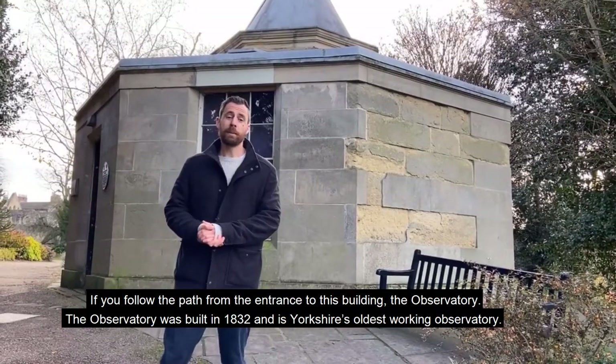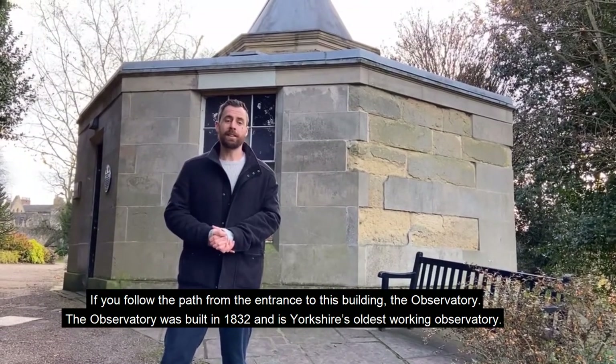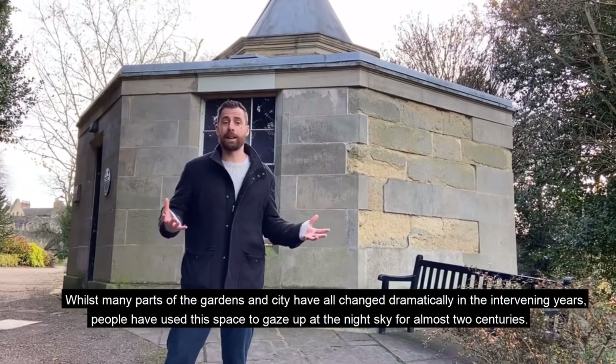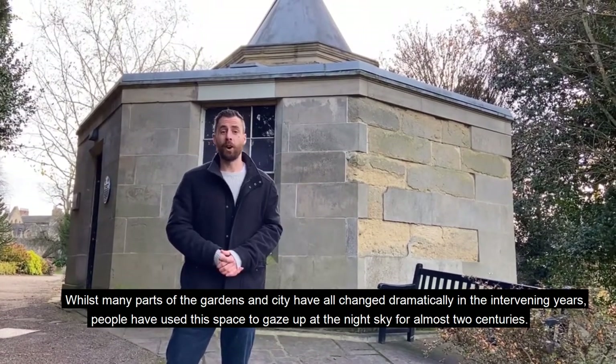We follow the path from the entrance to this building, the Observatory. The Observatory was built in 1832 and is Yorkshire's oldest working observatory. Whilst many parts of the gardens and the city have all changed dramatically in the intervening years, people have used this space to gaze up at the night sky for almost two centuries.